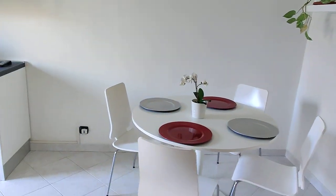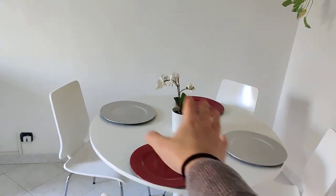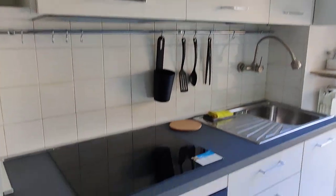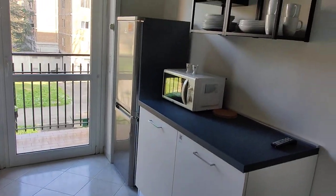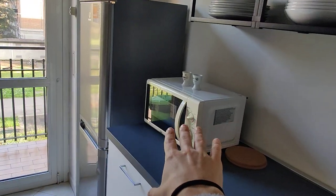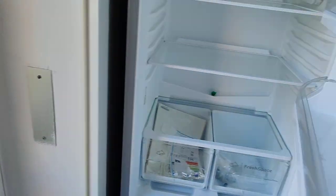And then here we have the kitchen. As soon as we enter, we have the dining table with four chairs, a couple of shelves, a TV right here, and then the kitchen itself. It's fully equipped with everything you need. On this side you'll also find a microwave and the fridge — fridge and freezer.